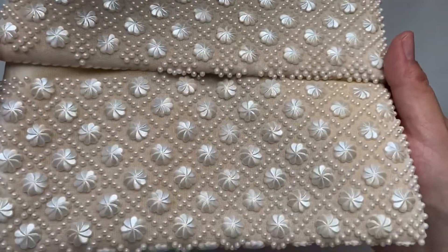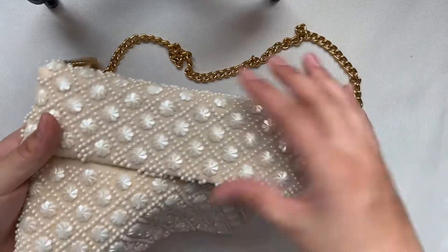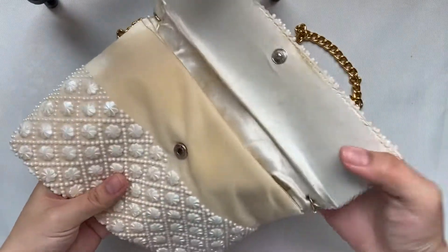I really love how the beads look in this one. They almost look like seashells and it was made in Hong Kong.